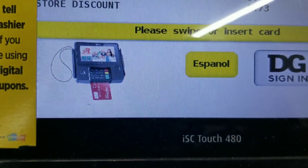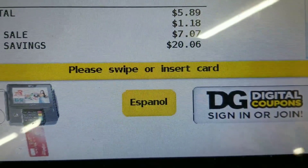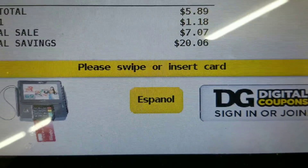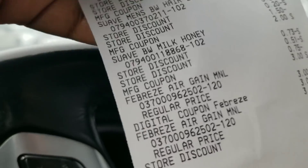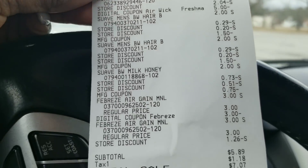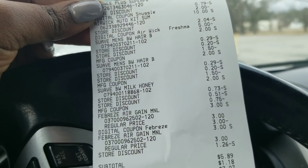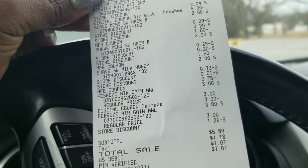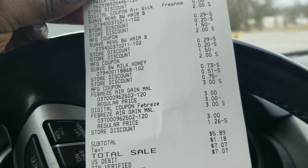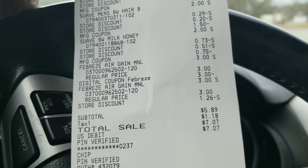You can also submit your receipt to Fetch for the Suave products. Let's go to the register — seven dollars and seven cents. Everything went as planned. My total was five dollars and eighty-nine cents; I probably miscalculated somewhere, or maybe a saving didn't come off, but I want to double-check. Either way, this shows you can get a low out-of-pocket and get the things you need.